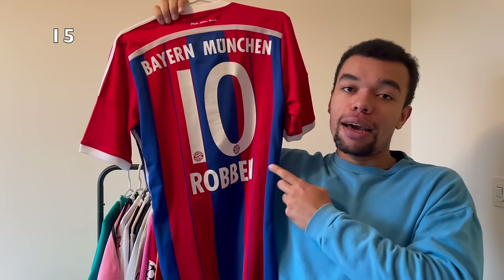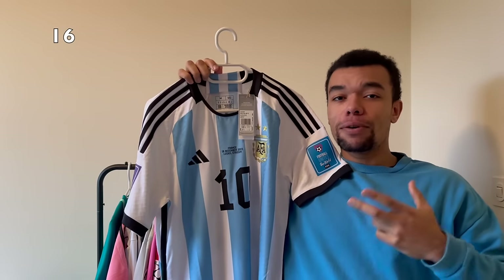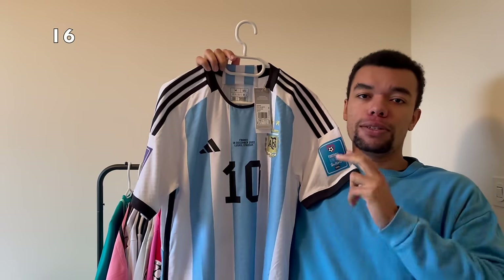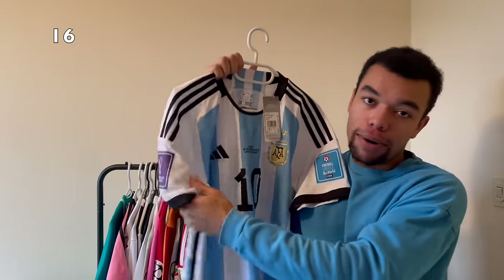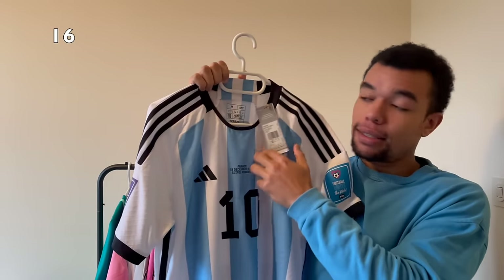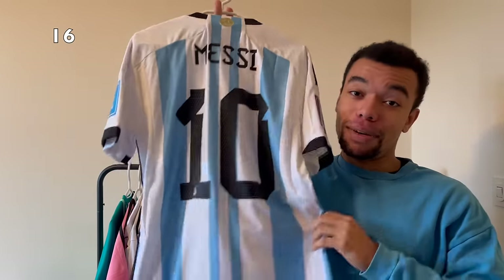The next shirt is definitely one of my best cops of 2023 - it's the Argentina 2022 home shirt in authentic player version. It's got all the World Cup patches as well as the final match detail. Still brand new with tags and it's a size medium. On the back of course I got Messi number 10. I thought I would never find one of these but I eventually found one.